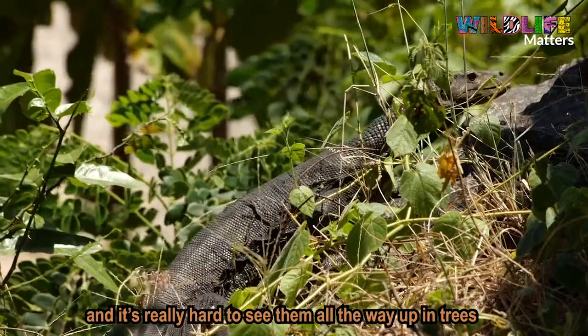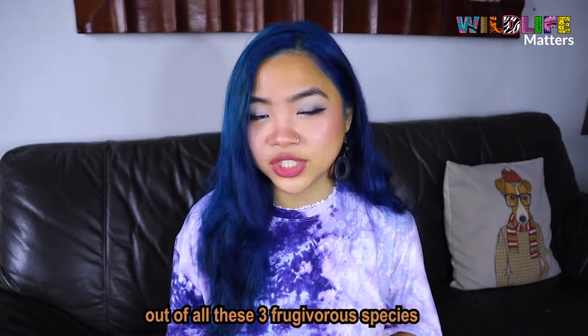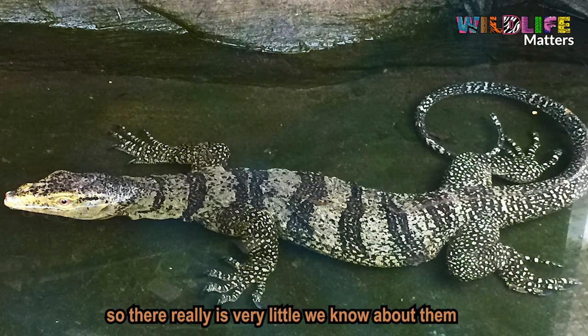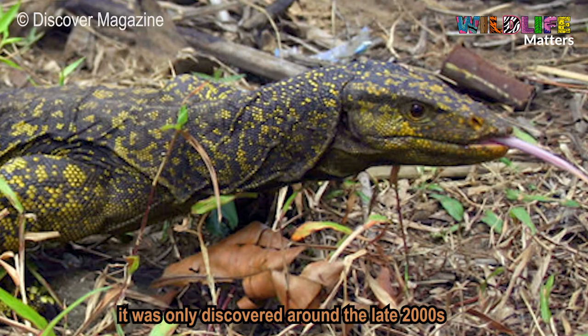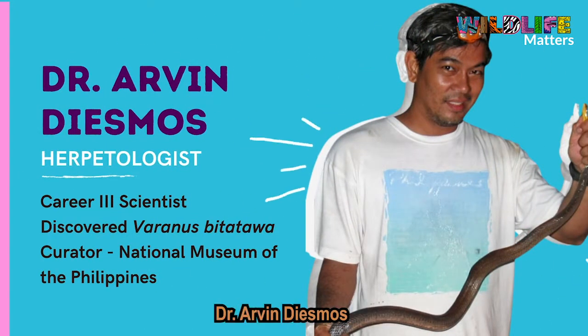It's really hard to see them, all the way inside their holes. Out of all three frugivorous species, the one that is most studied is the Varanus olivaceus, so there really is very little we know about them. The Varanus bitatawa was actually the last to be discovered — only around the late 2000s — by our special guest for this episode, Dr. Arvin Diezmos, who is one of the top herpetologists in our country.